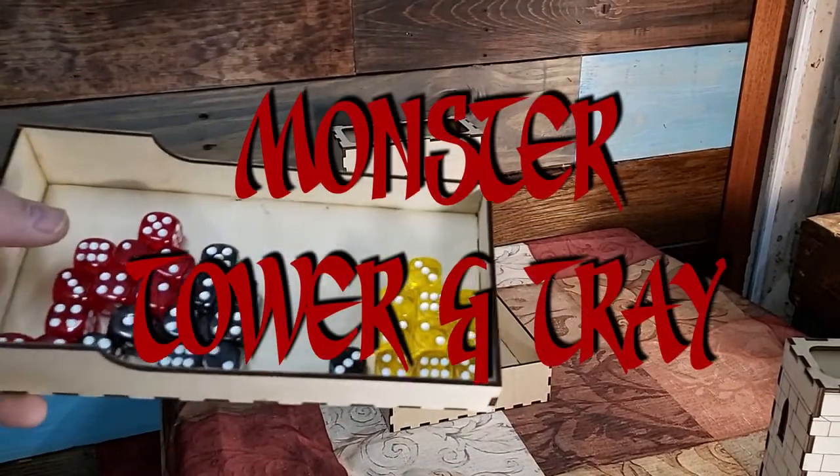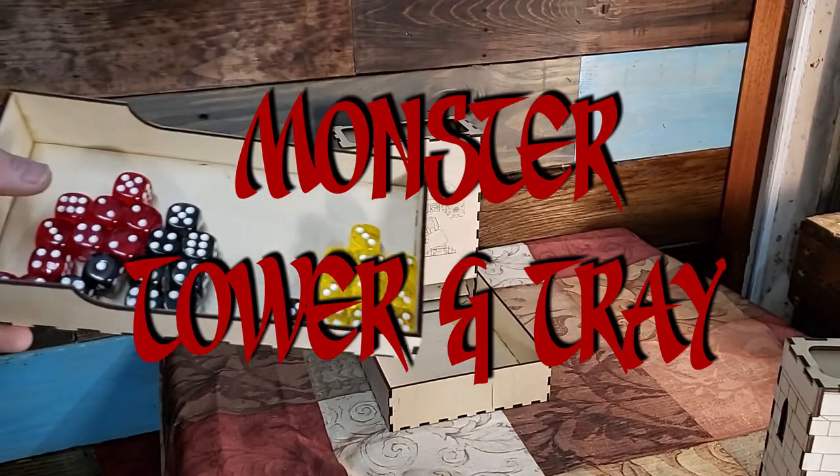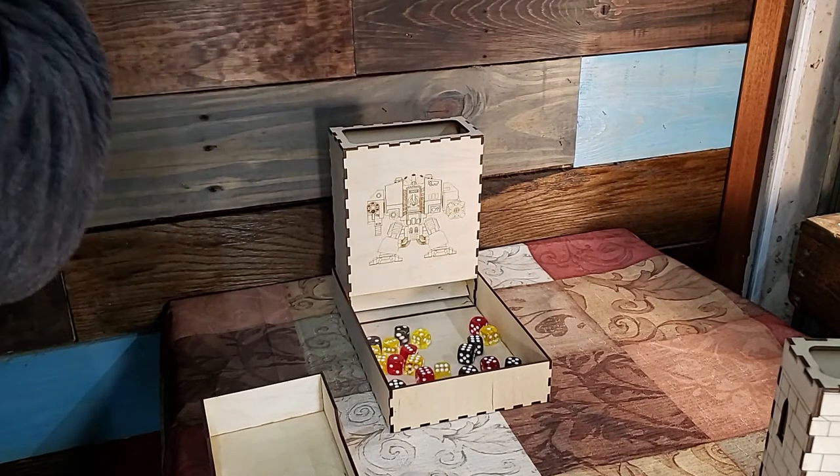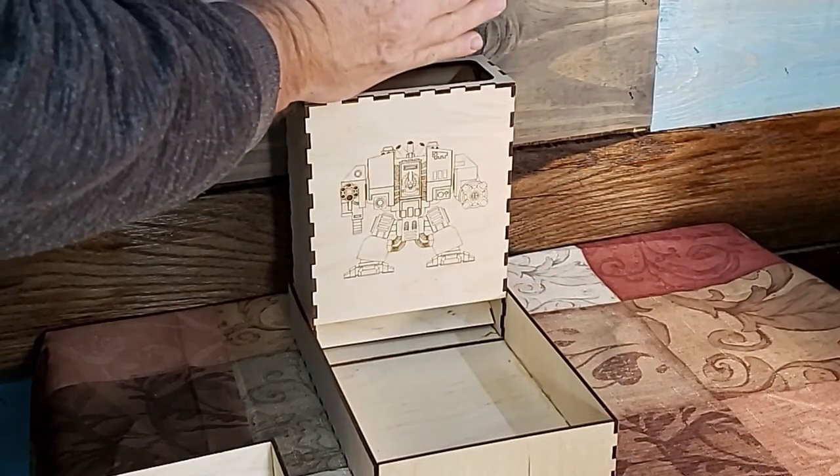Introducing the monster Warhammer dice tower and tray. Much larger than our normal towers, they will hold up to 50 dice. Here you can see we're rolling 30 at a time.